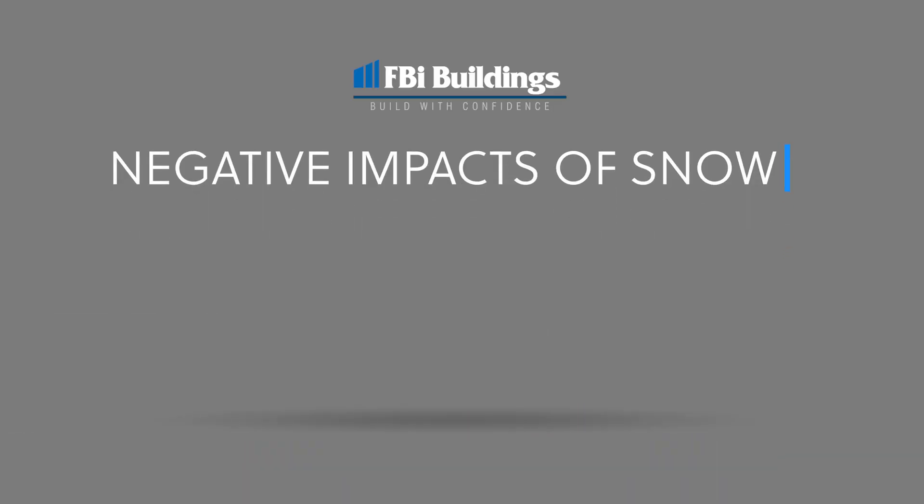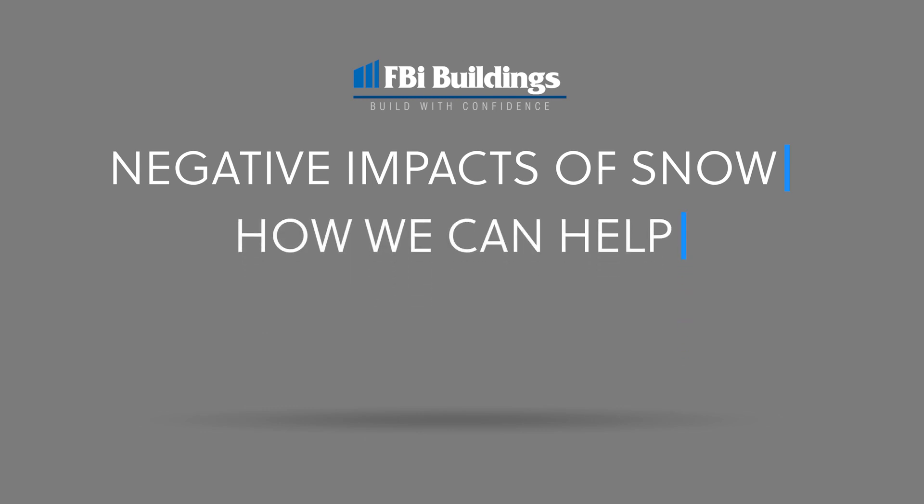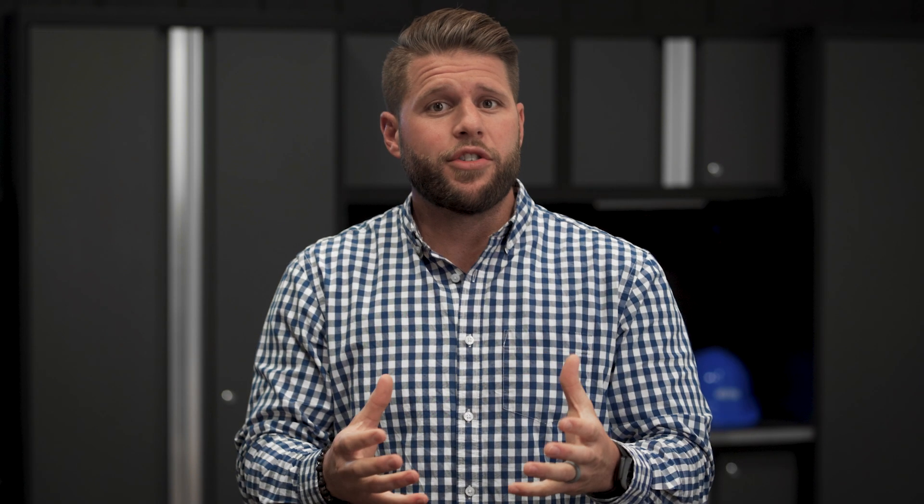In today's video we're going to be talking about three things. One, what the snow may be doing to your existing building and some potential negative impacts it may be having. Two, how we at FPI could maybe help you with this potential issue. And three, what the timeframe is to maybe come out and help deal with that. One thing I want to stress is this is not just related to only FPI structures — we can help with whatever building you may have on your property.